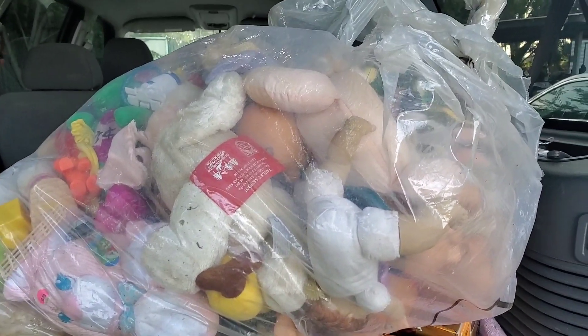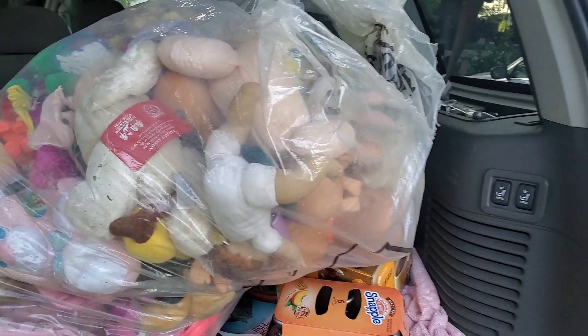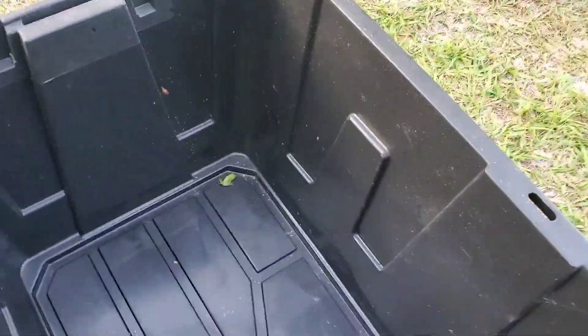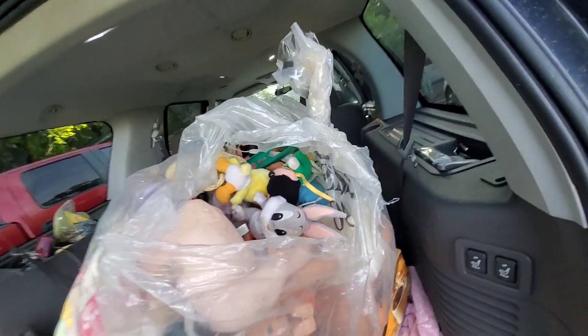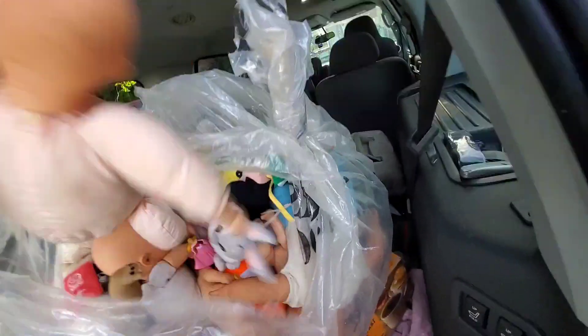I was actually a bad buyer and me and this lady went round and round for over a week. So what I've got set up: I've got a trash can and I've got a bin with a little frog in it. If I think something is good and needs to be washed, I'll throw it in the bin. If it's trash, it goes in the trash can.